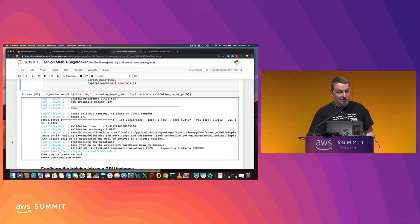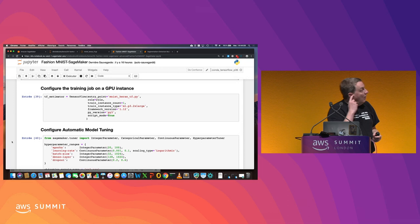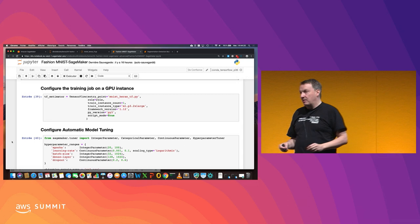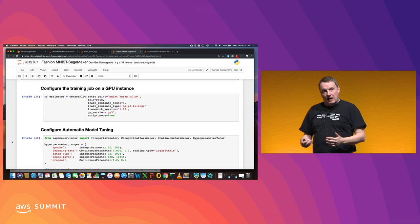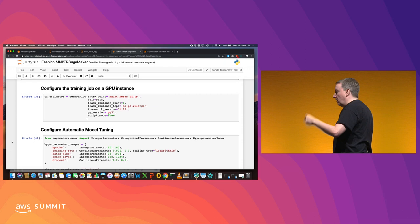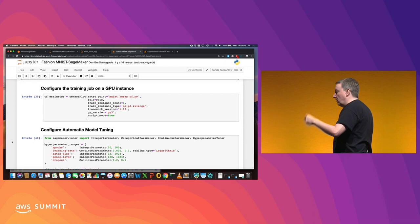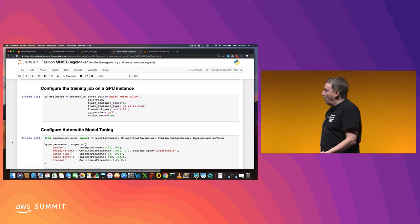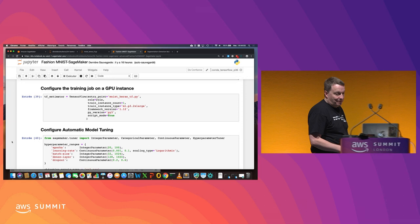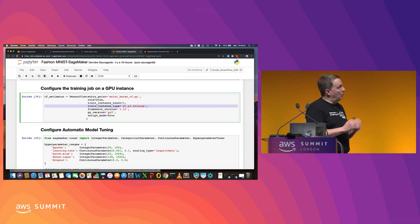At some point I want to train at scale, train for real. Using the exact same code, not changing a line in my Keras script, I just change the instance type. Instead of training locally, I say train on ml.p3.2xlarge - a GPU instance with the NVIDIA V100 GPU inside it - and SageMaker deploys the TensorFlow container to that and gets everything going. The only thing I need to say is, hey, just do it. The only change is from local mode to fully managed mode.